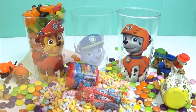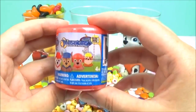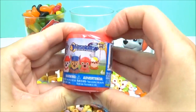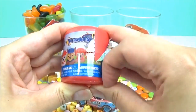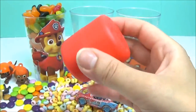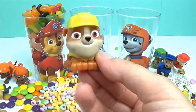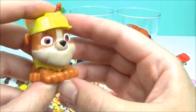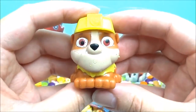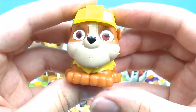So many surprises. We have a Paw Patrol Mashems. I wonder which one we'll get. I hope we get Rubble. We got Rubble! Yay! Rubble is a construction pup. Is he your favourite? Let's give him a big squish.